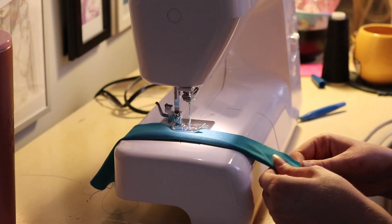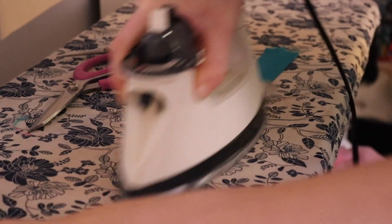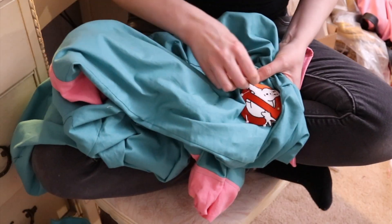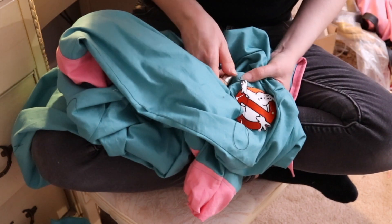Then I made the belt using some leftover fabric — sewed it together, turned it inside out, pressed it, and added a little buckle. Finally, I had to add the patch. I started by trying to hand-sew it because I didn't want to iron it on, but that ended up being very difficult, so I gave up and just ironed it on. And now it's time for the final reveal.